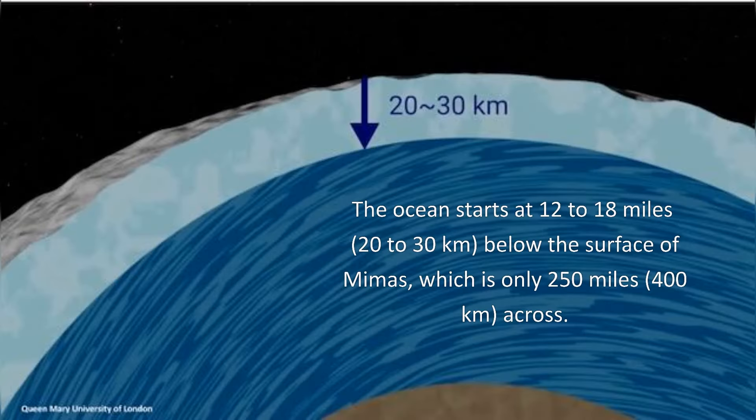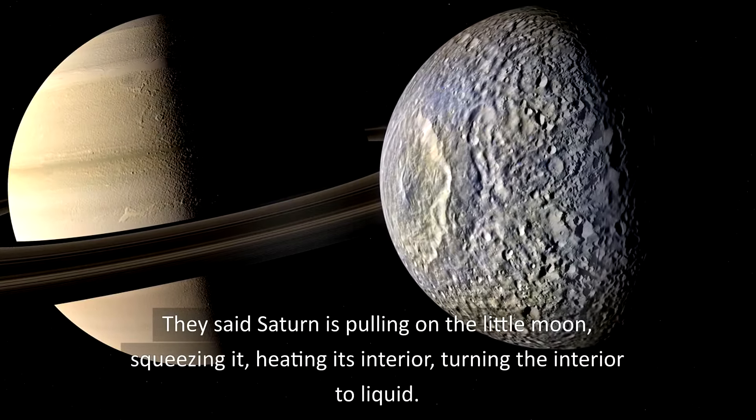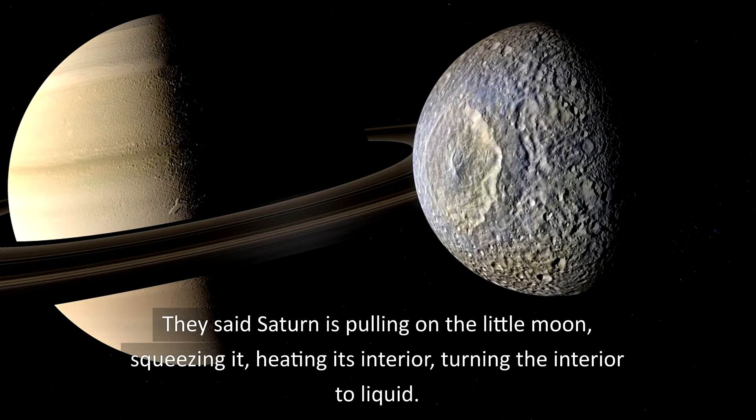They said the ocean starts 12 to 18 miles below the surface of Mimas, which is only 250 miles across. They said Saturn is pulling on the little moon, squeezing it, heating its interior, and turning the interior to liquid.